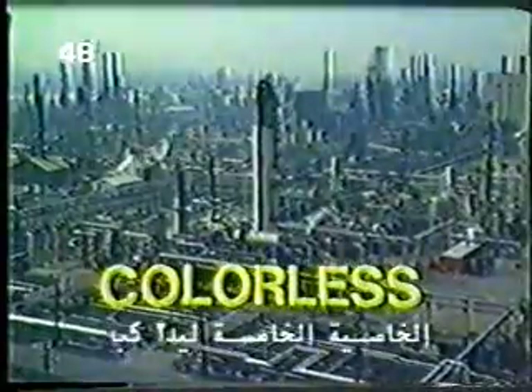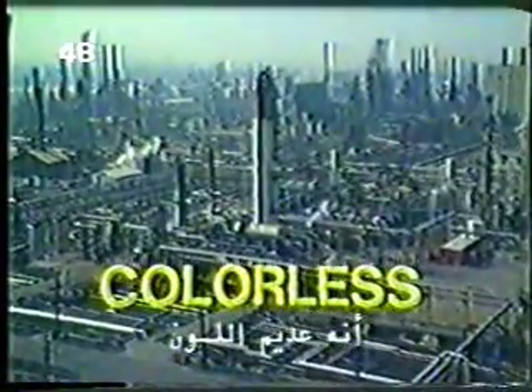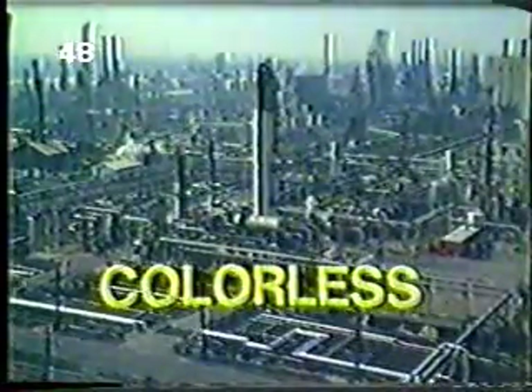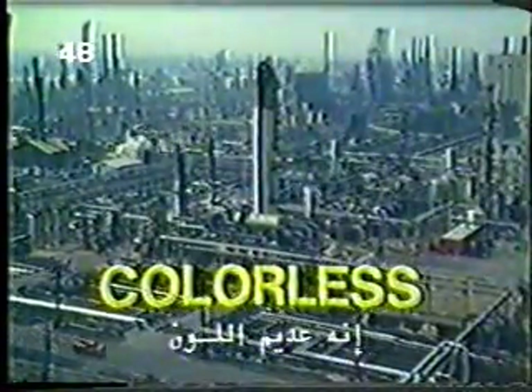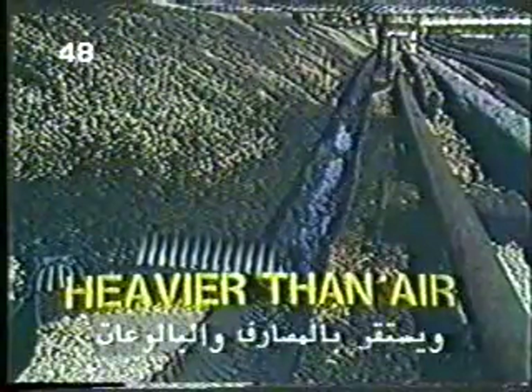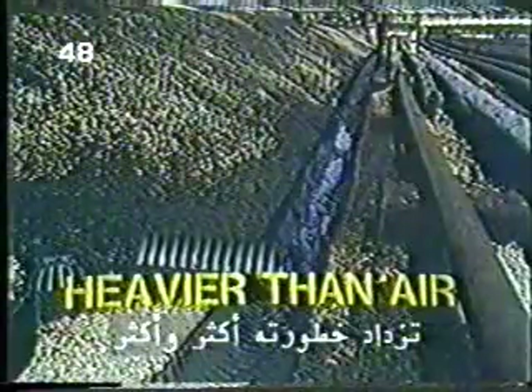The fifth characteristic of H2S is that it is colorless. You cannot visually detect H2S gas in air. H2S is also heavier than air. It tends to stay low to the ground and settle in ditches and sewers. Because it does not disperse readily from such places, it is even more of a hazard.